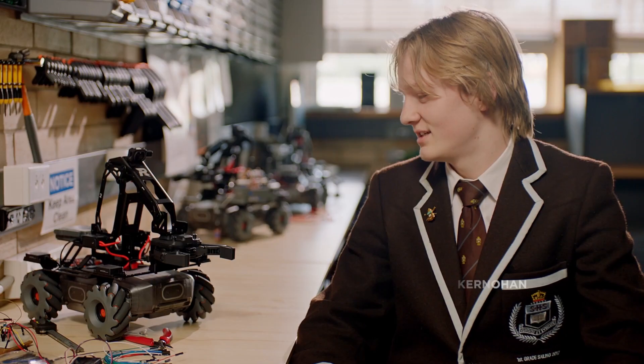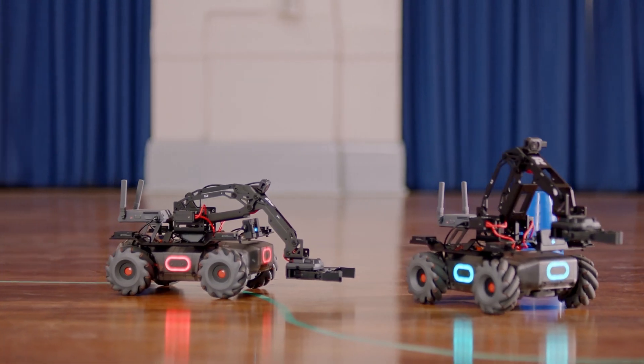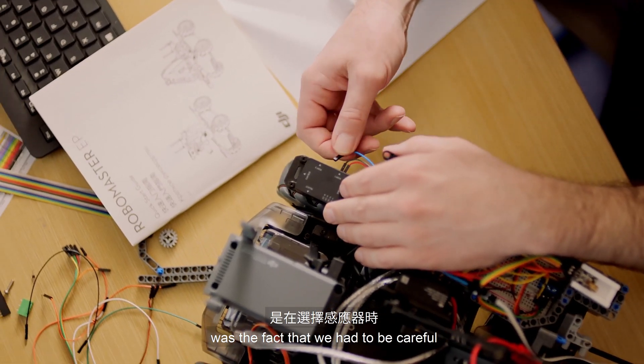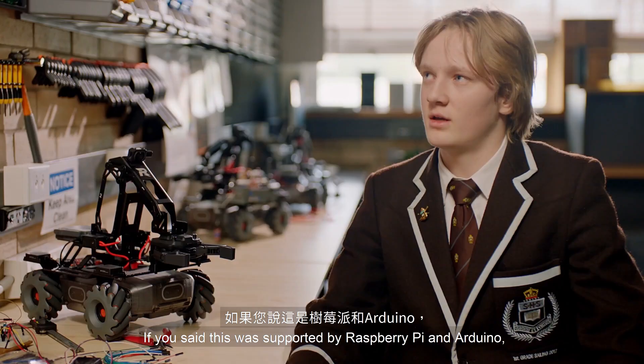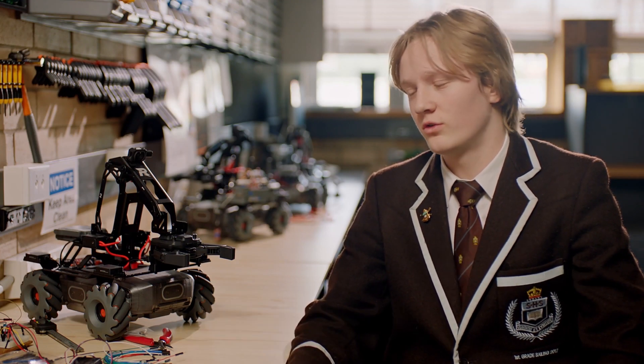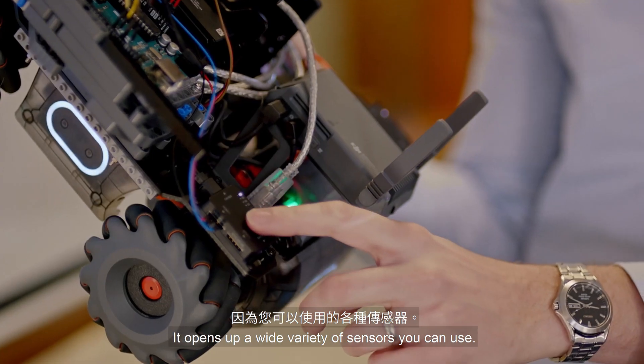Mobility with them is very cool. It would be really fun to have a play around with it. One of the things that was holding us back in our robot development was the fact that we had to be careful in the sensors that we chose. If this is supported by Raspberry Pi and Arduino, it doesn't really matter what sensors you use — it opens up a wide variety of sensors you can use.